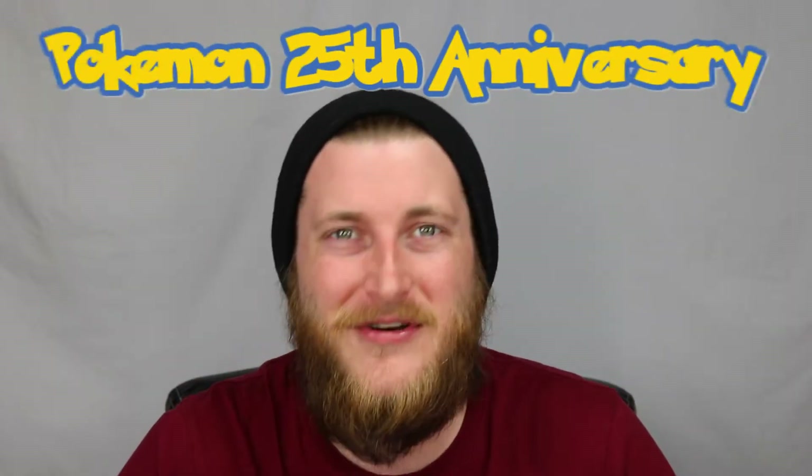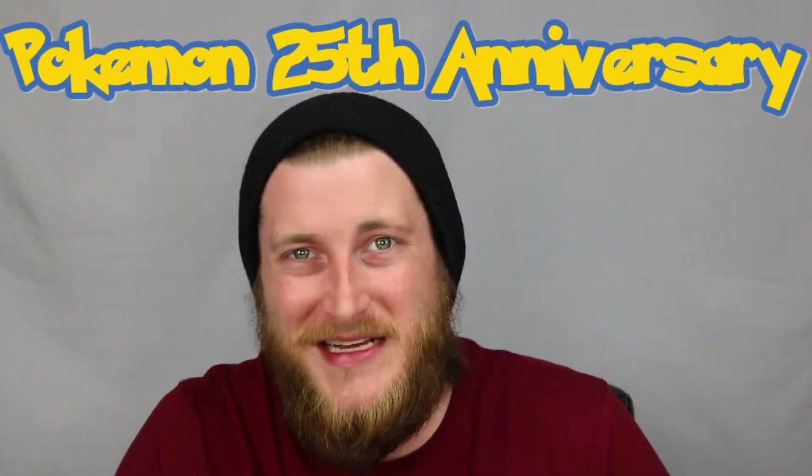What's up everybody, ASX here, welcome to my channel ASXTCG where I open up the latest sets in the Pokemon Trading Card Game. Today we are going to be opening up some more Shining Fates, but before we get into that I want to wish you a happy Pokemon Week — it is the 25th anniversary of Pokemon. I'm so excited; I've been here since the very beginning, opening up back in '99.